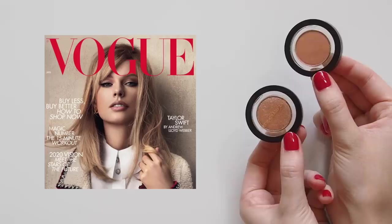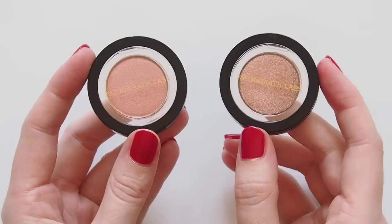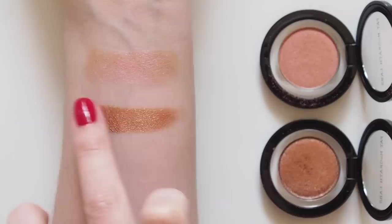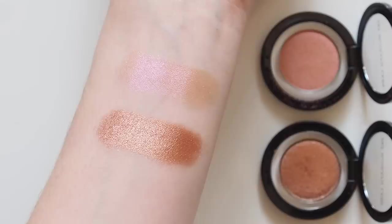On the January 2020 cover of British Vogue, Taylor's eyes were enhanced with pink tones from Pat McGrath's Divine Rose palette, which seems to be sold out absolutely everywhere — let me know if you got your hands on it. I have a couple of pinky single shadows from Pat's range so I can channel Taylor's cover look. Pale Fire is a light shimmery pink shadow to open up the eyes, and Rose Venus is a deeper, almost coppery option in some lights, but it still has that nice hint of pink.